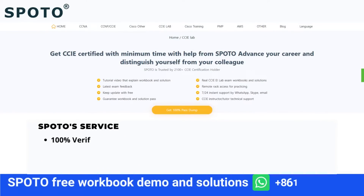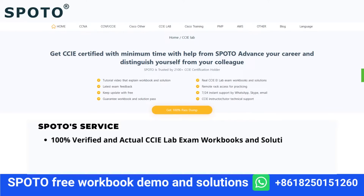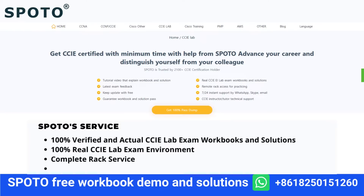Firstly, SPOTO provides a workbook and solutions. All materials are the same as the exam, so you will encounter material from their resources when you take the exam. Secondly, they provide a rack to practice on. The rack includes IOS, initial configuration, and more.